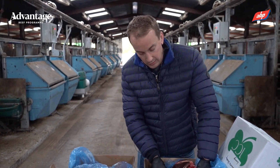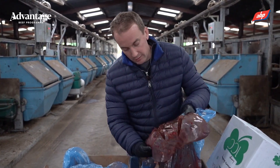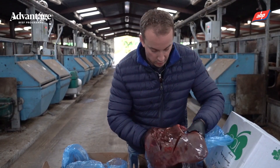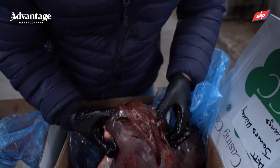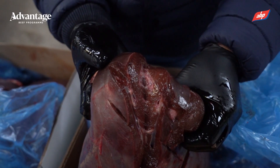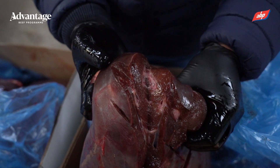Whereas in comparison we have quite a badly damaged liver here, so you have areas of consolidation, and looking through the cross sections of the liver we have greatly increased bile ducts, and we have some calcification here as well from scar tissue secondary to the liver fluke.